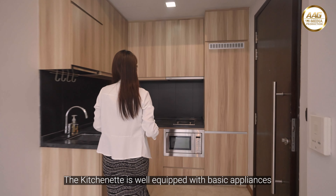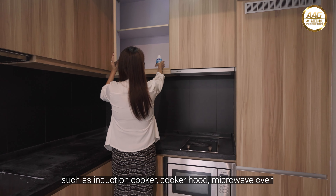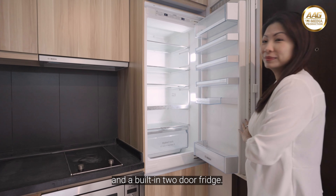The kitchenette is well-equipped with basic appliances such as an induction cooker, cooker hood, microwave oven, and a built-in 2-door fridge.